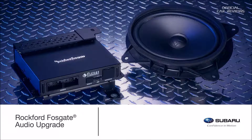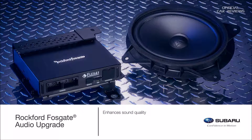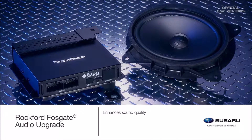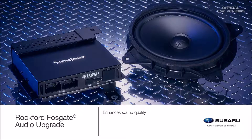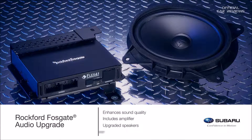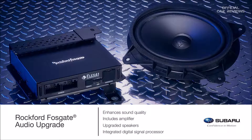Want to amplify any adventure? Enhance your Crosstrek audio system to a new level of sound quality so you not only hear the music — you feel it. The Rockford Fosgate audio upgrade consists of an amplifier, upgraded speakers, and an integrated digital signal processor tuned to align the system to the listener's preference.